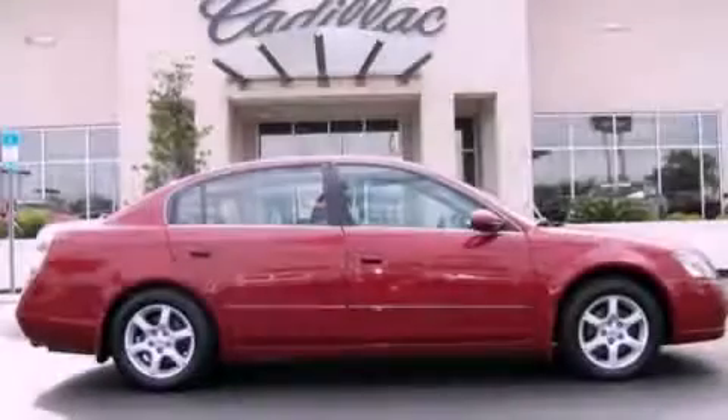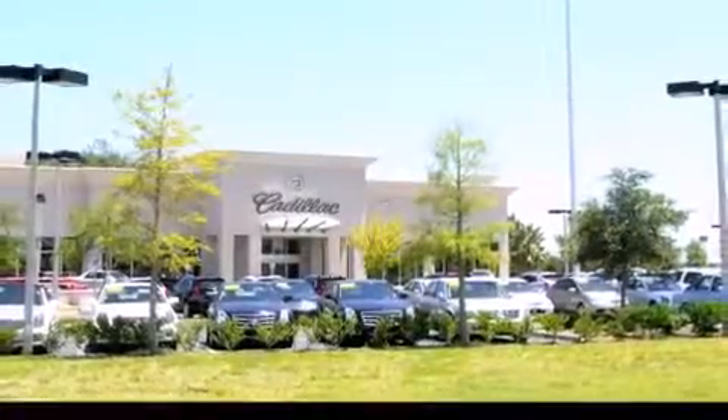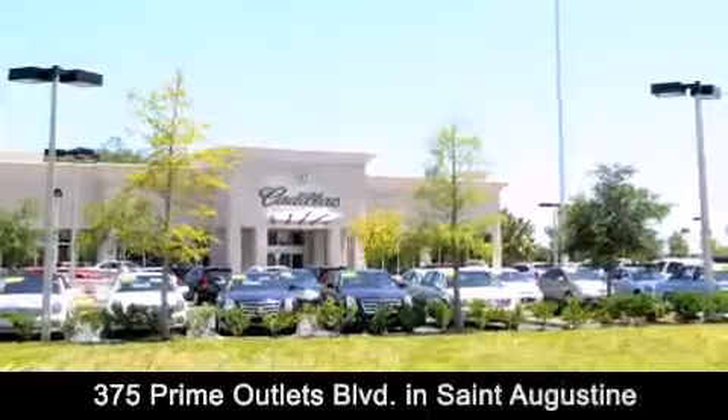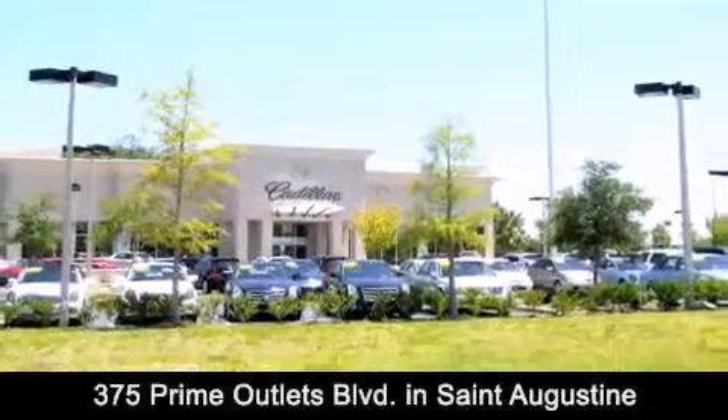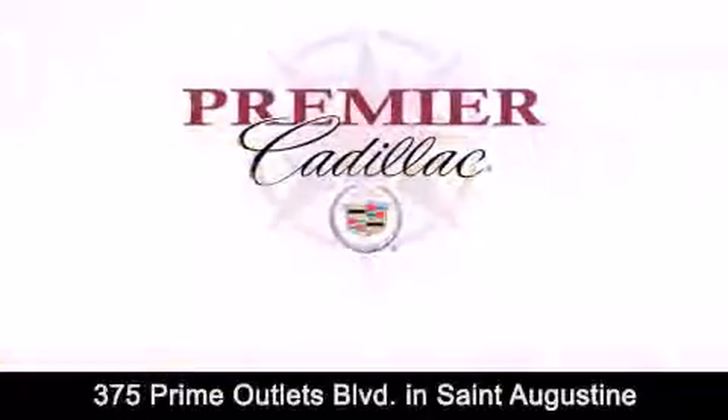Please call us today for more information on this great vehicle. Premier Cadillac is conveniently located at 375 Prime Outlets Boulevard in St. Augustine. Contact us today to find out about our financing specials or visit us at premiercadillac.com.